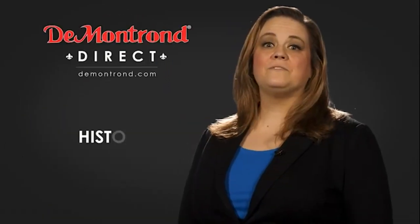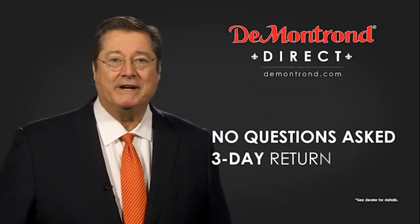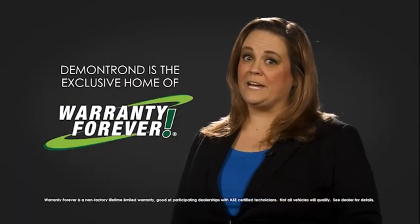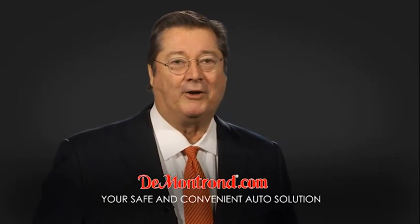Also take advantage of historic customer incentives from all of our great brands. And with DeMontrond's no-questions-asked 3-day return policy, your complete satisfaction is guaranteed. Don't forget about DeMontrond's exclusive warranty forever. Demontrond.com — your safe and convenient auto solution.